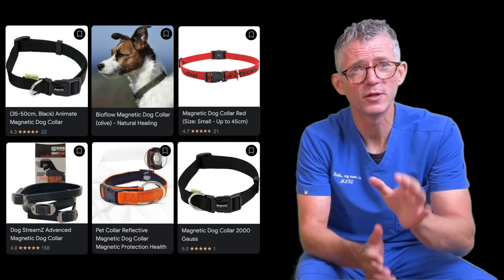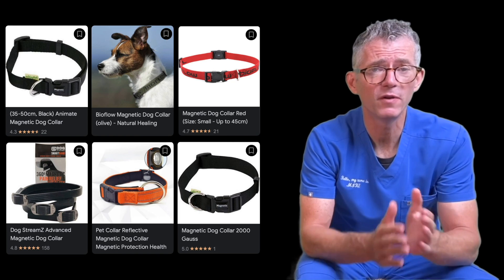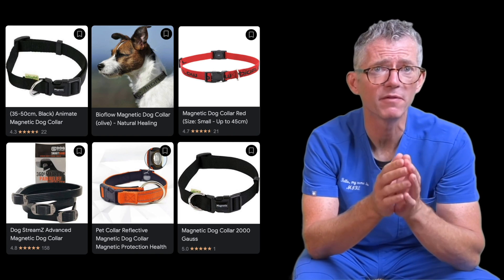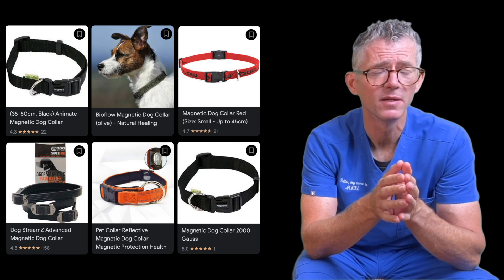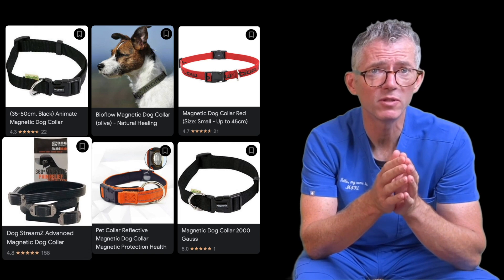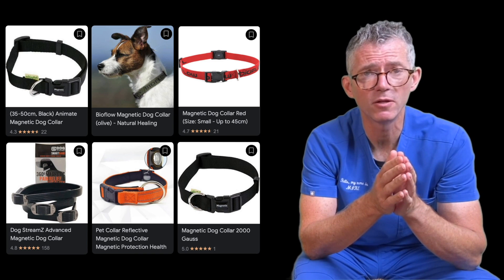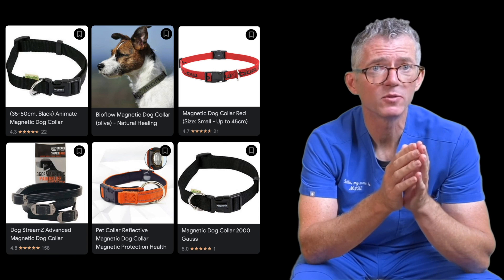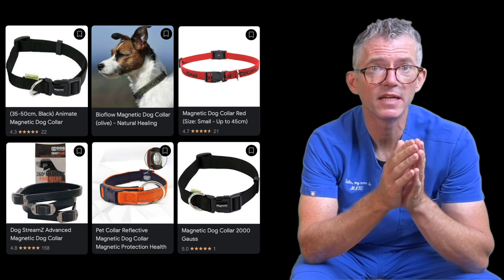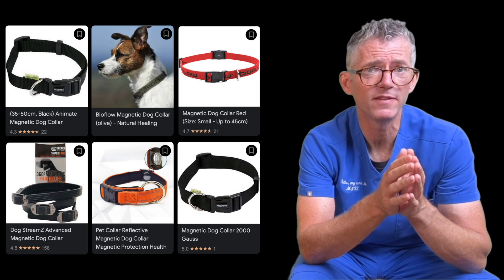Go online and you'll find no shortage of animal magnets. Companies including BioFlow, WalkingMate, and Magno-Mutt vie for their share of the canine arthritis market. One manufacturer, Dog Streams, uses 360-degree resonance technology. According to their website, this was developed thanks to a unique scientific understanding of how each and every cell naturally interacts with magnetic fields.